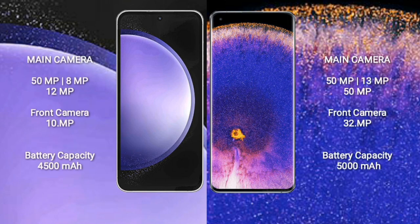Samsung Galaxy S23 FE features a triple rear camera setup: 50MP, 8MP, and 12MP, with a 10MP front camera.